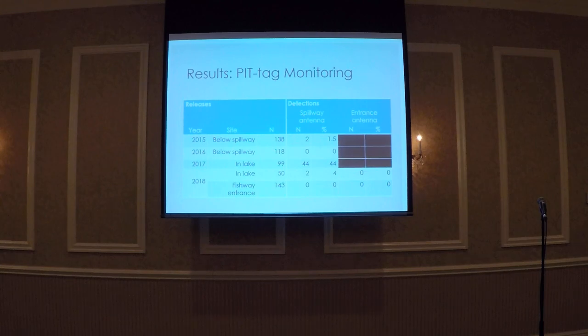In 2017, the first year we released fish directly into the lake, we detected 44% of these fish at the spillway antenna. These fish were detected about five days following the first release, and the majority were detected multiple times over a timescale of up to three weeks. We detected these fish in schools of up to 11 fish at one time, suggesting they were swimming in schools around Beaver Lake multiple times during the monitoring period.